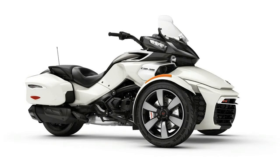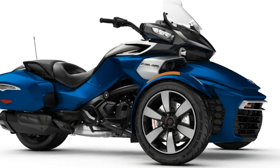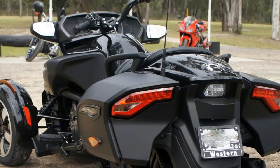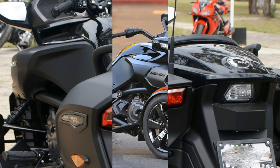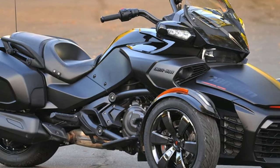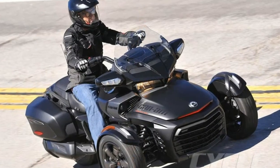Spyder F3T owners will appreciate added comfort features including increased storage, more wind protection, powerful stereo system, and adjustable air suspension. Powered by the Rotax 1338 inline three-cylinder high-torque engine, and equipped with a high-performance Brembo braking system, six big-bore front shocks, and a rear shock with manual air preload adjustment.